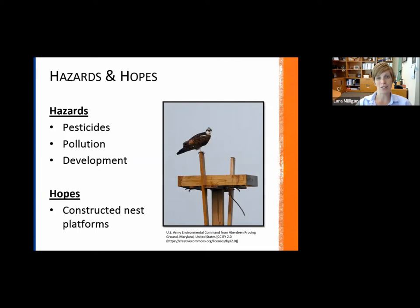With these constructed nest platforms, there's been great adoption by the ospreys and recovery as a result. We're very fortunate that has worked out. The ospreys seem to be adapting pretty well to urban environments, and now that DDT has been banned and we're working on pollution efforts, any beach cleanups you can do will be helpful for any bird of prey and really any species that lives along the beach or ocean.